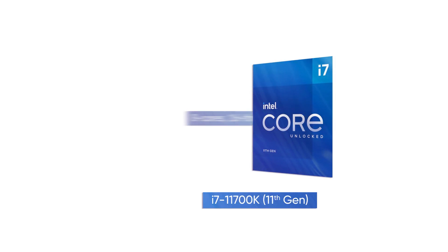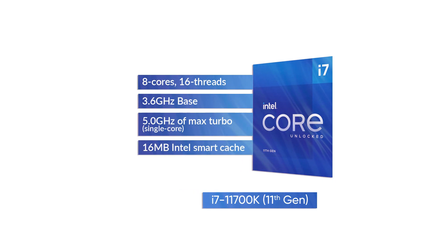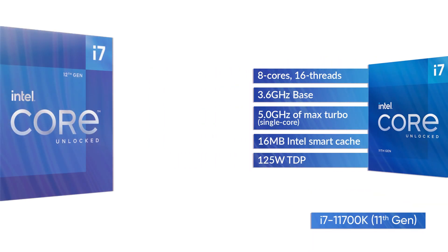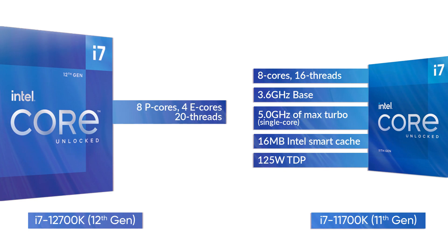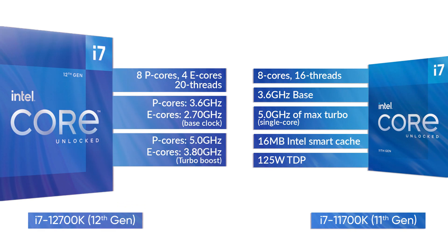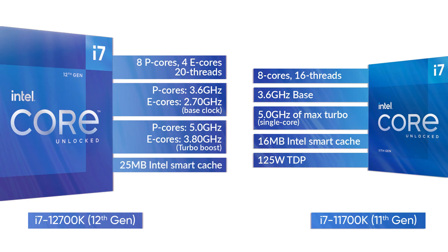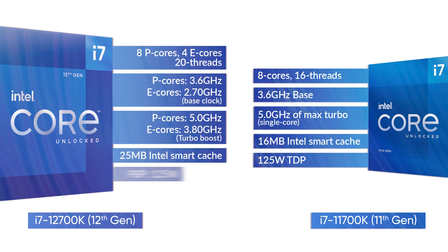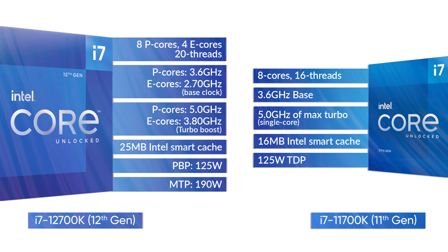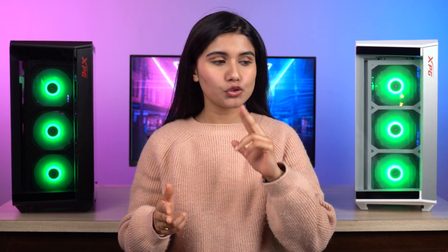Let's check out their specs real quick. The Core i7-11700K is an 8-core 16-thread CPU with 3.6GHz base and 5.0GHz single-core max turbo frequency, 16MB of Intel Smart Cache, and 125W TDP. On the other hand, the i7-12700K has 8 P-cores and 4 E-cores with 20 threads in total. The base frequency of the P- and E-cores are listed at 2.70 and 3.60GHz respectively; the E-cores can hit up to 3.80GHz, while the P-cores can turbo boost up to 5.0GHz. Cache memory has also been bumped to 25MB, and Intel is changing its power rating standard with Alder Lake, introducing a processor base power (PBP) and maximum turbo power. All tests were run at stock speeds, though you can get four to eight percent higher performance by overclocking.